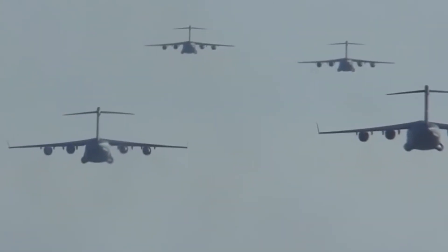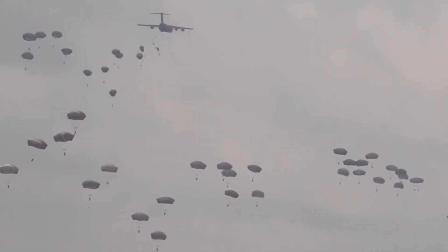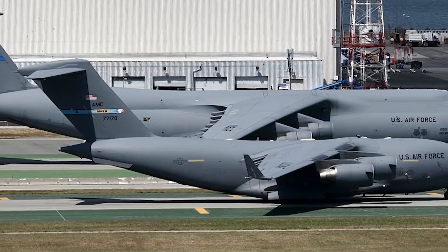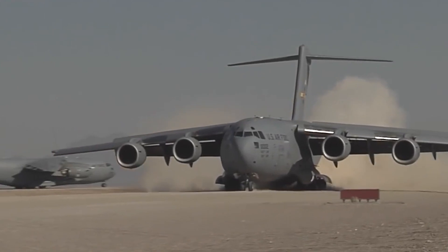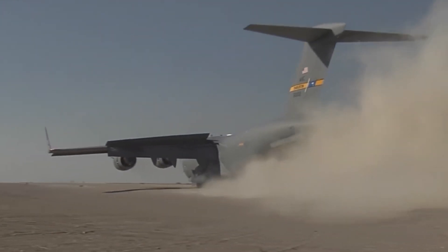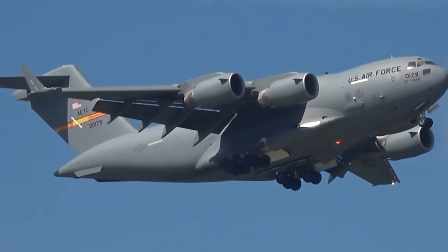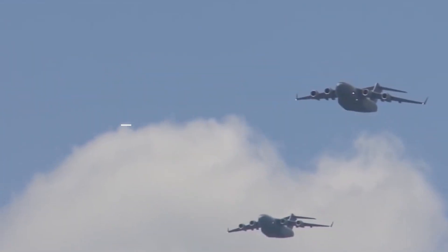Its cargo bay, spanning 85 feet in length, 18 feet in width, and 12 feet in height, accommodates tanks, MRAPs, and even other aircraft. Its versatility allows loading from the rear bay door and raised nose cone. Notably, it can operate from runways as short as 3,500 feet, a feat unattainable by commercial counterparts like the Boeing 737-700. The C-17A Globemaster III development commenced in the 80s, with its inaugural flights occurring in 1991. Each unit costs $340 million, ranking it among the most expensive aircraft in the American military fleet.